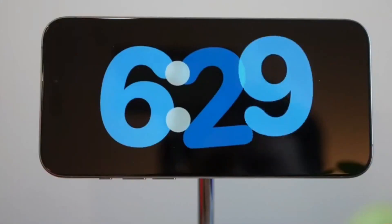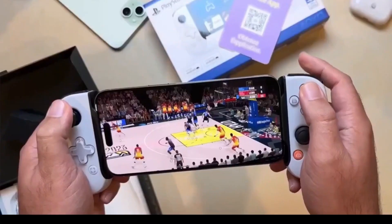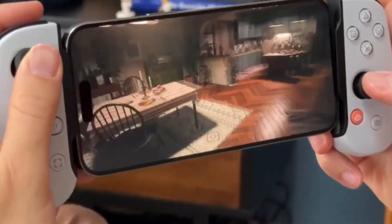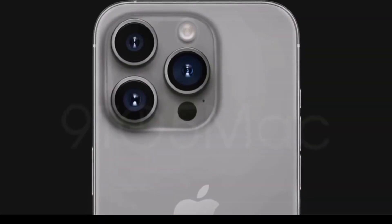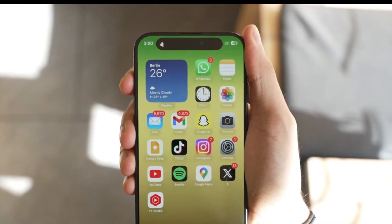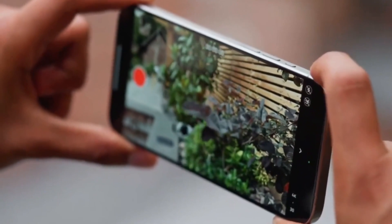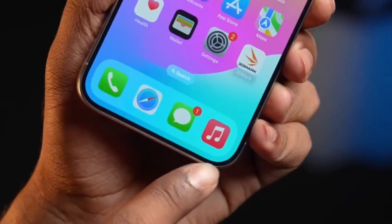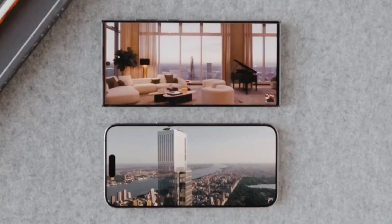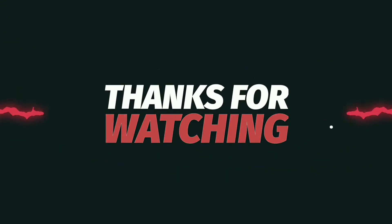To wrap up, the expansion of periscope lens technology in the iPhone 16 series is an exciting development. Whether you're a professional photographer or someone who loves capturing memories in high quality, this upgrade is sure to enhance your experience. Stay tuned to DropTech for more updates on the latest tech news and product releases. Don't forget to like, comment, and subscribe for more content like this. Let us know in the comments what you think about the iPhone 16's potential new features. Thanks for watching, and we'll see you in the next video.